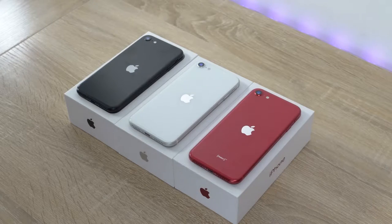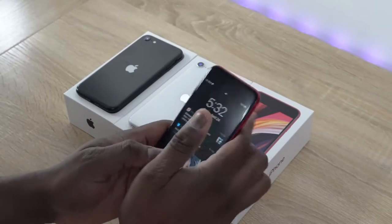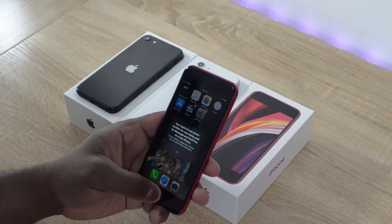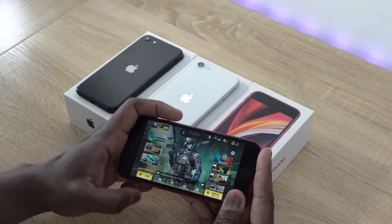So the iPhone SE is finally here. It comes in three different colors: black, white, and red. Red is my favorite color — that's the one I gravitate to. It looks really, really nice. But also this device is really, really small. For me it's really tiny. It's a small device and it comes with a 4.7-inch Retina HD display.